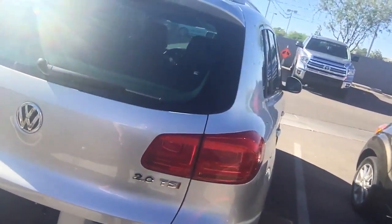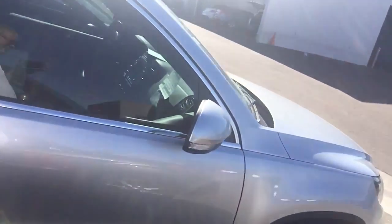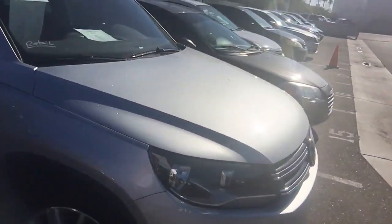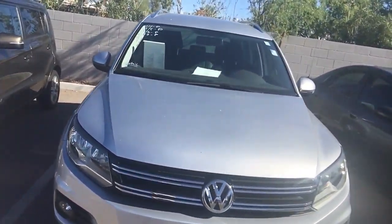We're on the northwest corner of Auto Mall and Wetmore, about a mile west of the Tucson Mall. Give me a call and we can check this vehicle out in person. I can answer any questions that you have. My direct number is 520-250-3524. That's 520-250-3524.